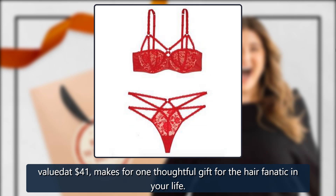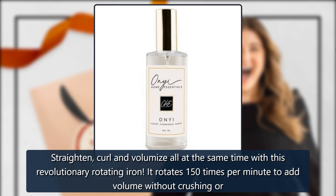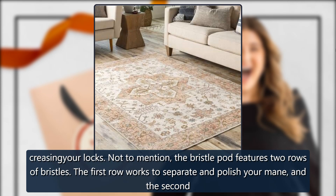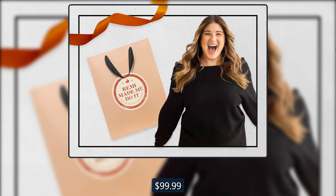Airless Rotating Iron by InStyler, sold by InStyler. Straighten, curl, and volumize all at the same time with this revolutionary rotating iron. It rotates 150 times per minute to add volume without crushing or creasing your locks. The bristle pod features two rows of bristles — the first row works to separate and polish your mane, and the second adds shine. $99.99.